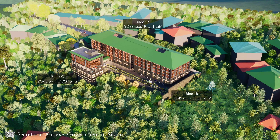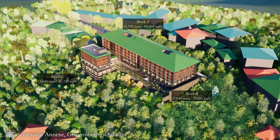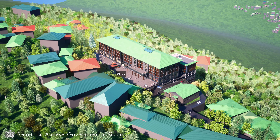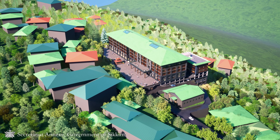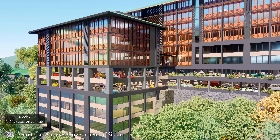Secretariat Building at Loomsay is a complex of three blocks that houses various departments. Block A has eight floors, Block B has seven floors, and Block C has eight and a half floors. All buildings include parking at two levels.